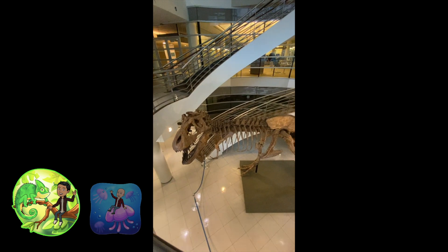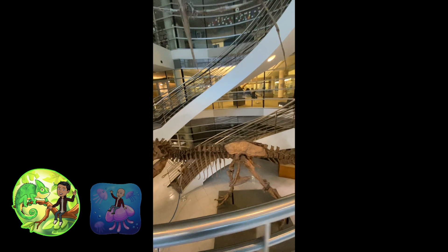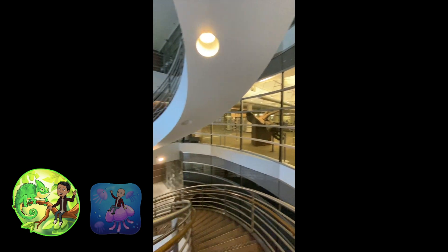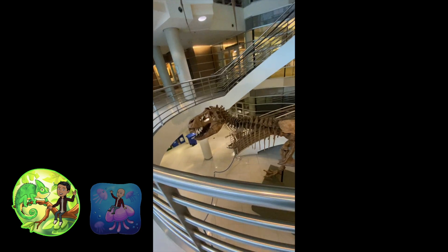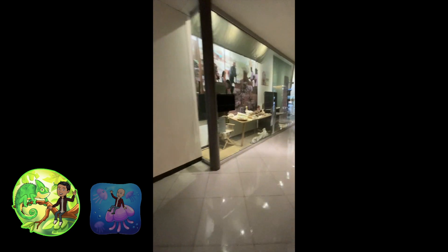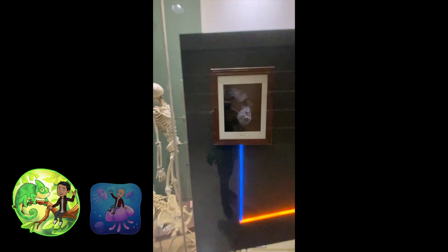The crowning jewel of VLSB is the T. rex Oswald. Oswald is a cast of MOR555, one of the most complete T. rex fossils found to date. Oswald was sent to us in a large crate, disassembled, unlabeled, and with no instructions. Professors, graduate students, and even undergraduate researchers had to work together to figure out how to fully assemble Oswald. Fun fact: Oswald's original bones are currently on display in the Smithsonian Museum of Natural History. In addition to Oswald, there are 14 other fossil skeletons and 8 models of living animal skeletons publicly on display throughout the building.